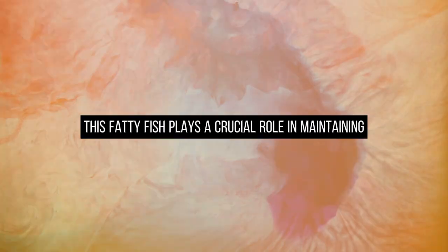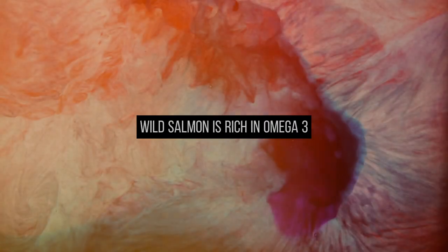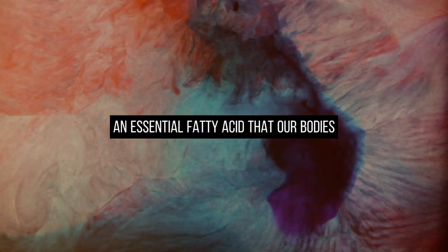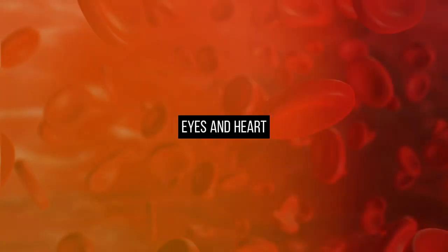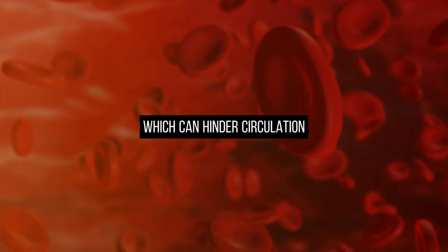This fatty fish plays a crucial role in maintaining cardiovascular health. Wild salmon is rich in omega-3, an essential fatty acid that our bodies cannot produce independently. Omega-3s are particularly vital for cell membranes, especially in the brain, eyes, and heart. They help combat chronic inflammation, which can hinder circulation.